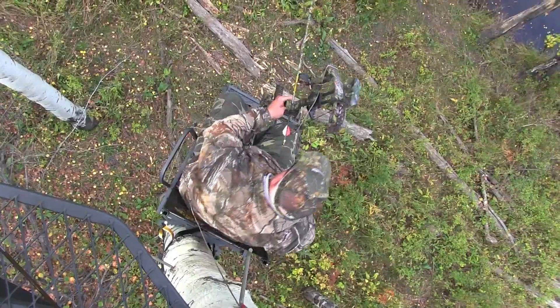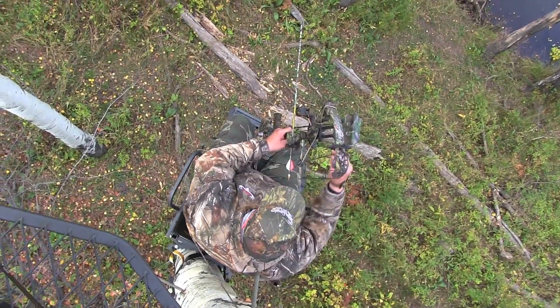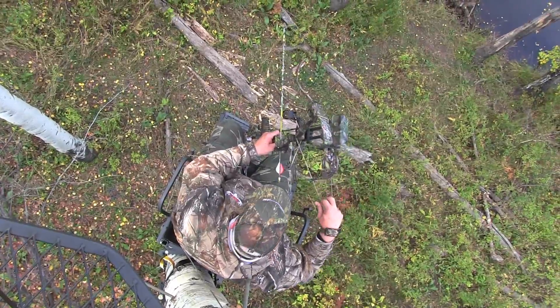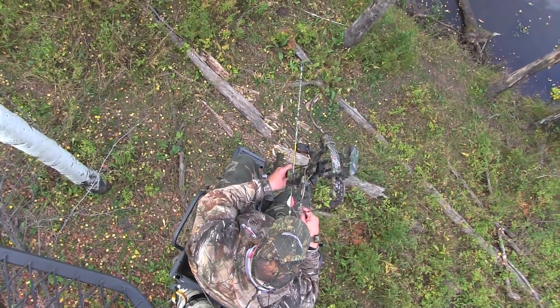This week we're hunting with John James, owner of Beaver Valley Ranch. He's not even had time to pull the rope off his bow and the bulls are already bugling.